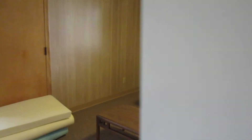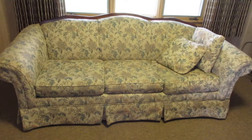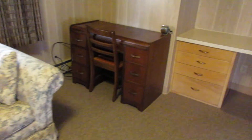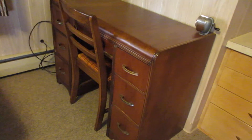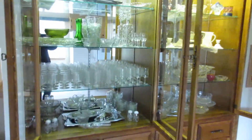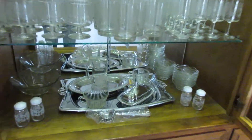And then in this room here, we have a sofa — nice condition it looks like — and a waterfall desk with a chair, a coffee table, and a china cabinet full of crystal and miscellaneous dishes and silver plate.